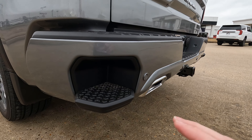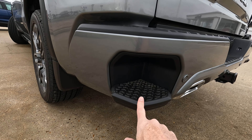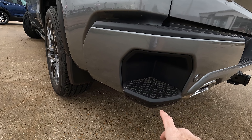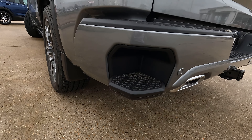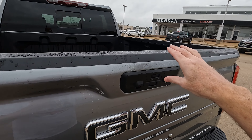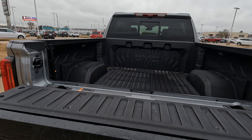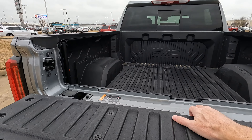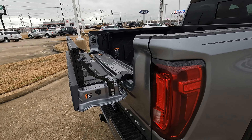You might notice that these bumper steps are a little more shallow than what you have on a lot of trucks. A lot of the GMC Sierras, because of all the technology and sensors, that's why these are a little more shallow than on other models. So let's take a look at one of the best features on these trucks — the multi-pro tailgate. It has a lot of functionality: it can be used as a table, a bed extender, and a bed extender in more than one way.